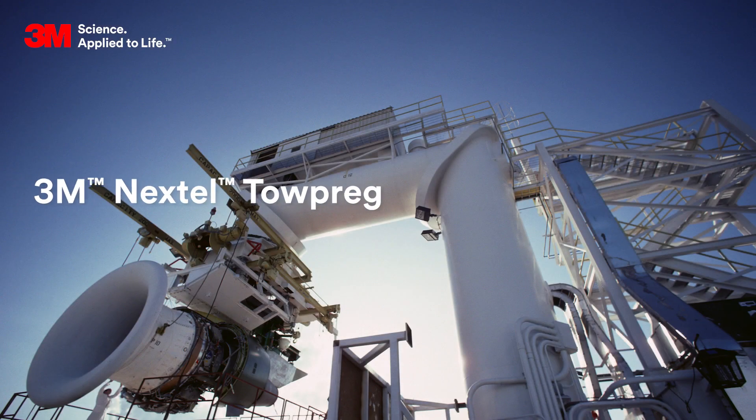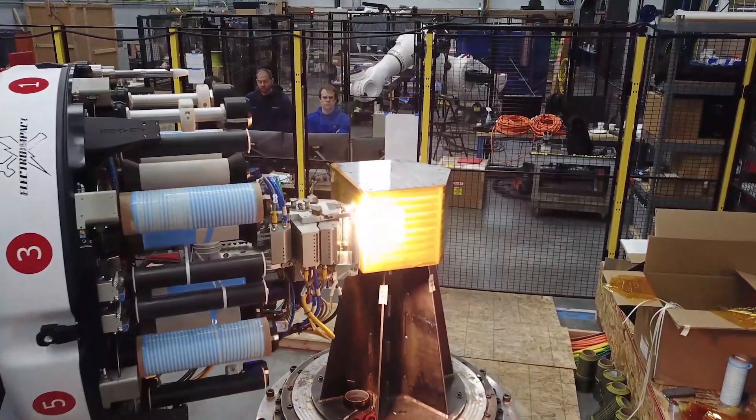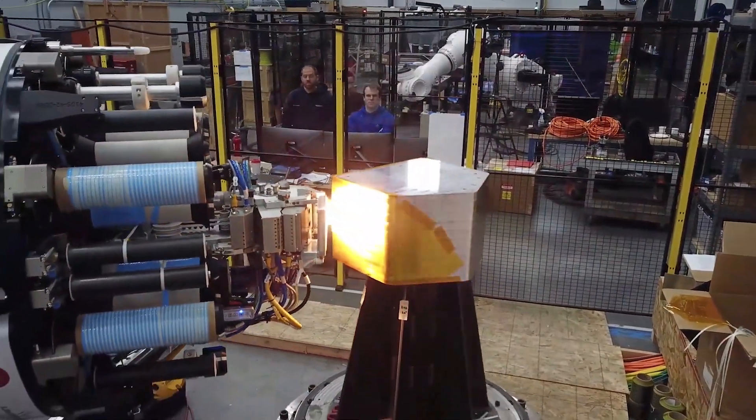Introducing 3M Nextel Topreg. Designed for direct use in automated composite processing, including automated fiber placement and filament winding, Topreg provides a lower cost pathway to oxide oxide CMC part fabrication.